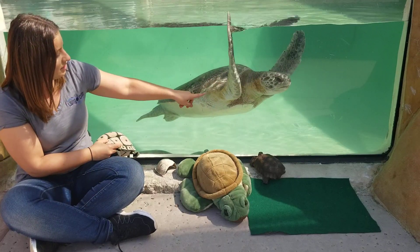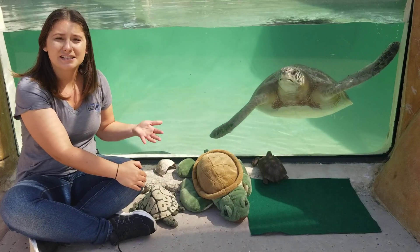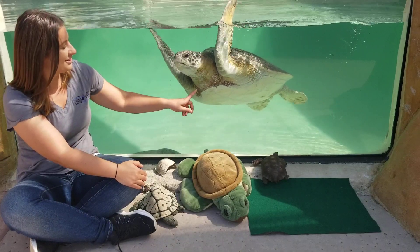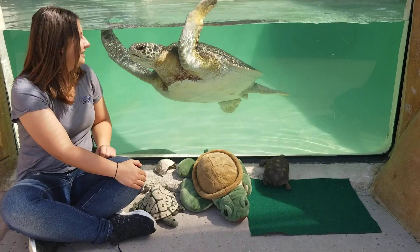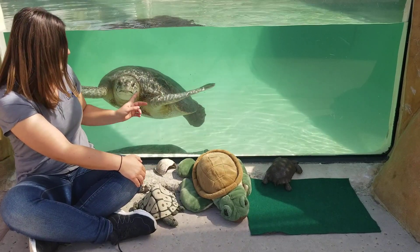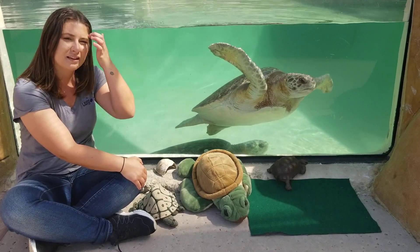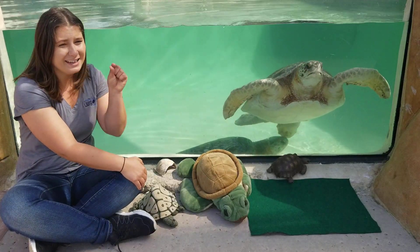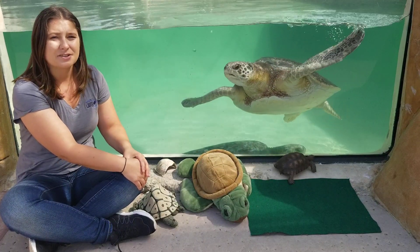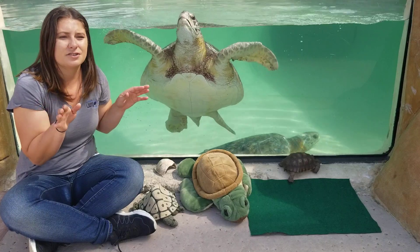A sea turtle, as you can see right here, has no space to pull its limbs in. Sea turtles are not able to retract into their shells because they need to be able to swim. In order to move through the water column quickly and reduce drag, there can be no holes in their shells. This turtle came over at just the perfect time to point that out — you can see all of the limbs are fused to the shell with no extra space. Freshwater turtles can retract a little bit, but since they also live in water and need to swim, they cannot pull their limbs all the way in like a desert tortoise can.